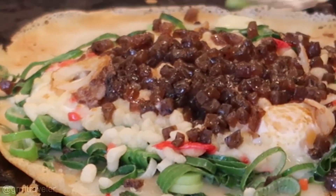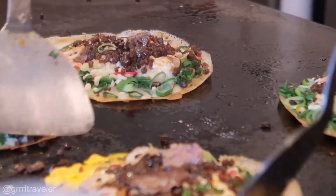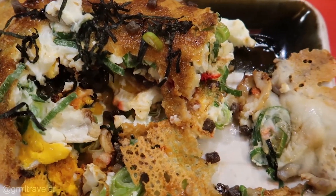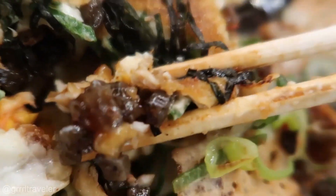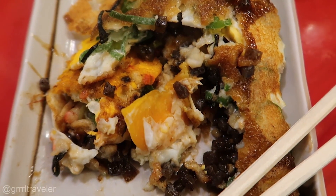Kyoto's okonomiyaki is different from other types — like Osaka, which mixes everything together. Kyoto creates it like a pancake or crepe and wraps the ingredients. There's a whole medley going on in my mouth — so many different ingredients, a lot of things exploding all at the same time. Osaka's okonomiyaki creates one unified experience, while this one creates an experience where your mouth is working in many different ways with many individual flavors going off simultaneously.